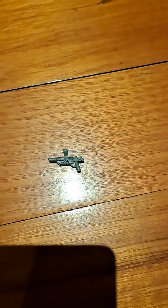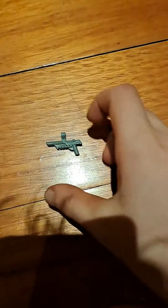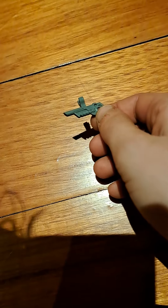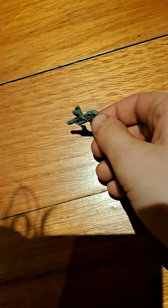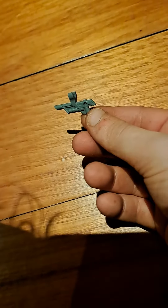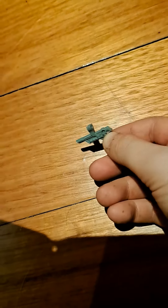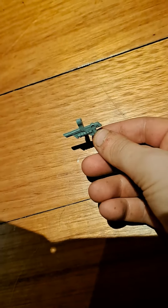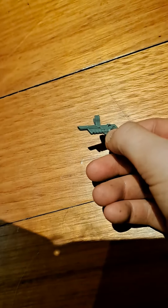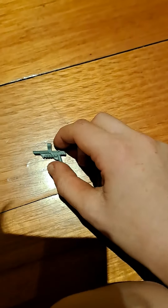We've got a straight-up gun. Yeah, a gun. So this is supposed to be a tranquilizer dart gun from Jurassic World in their set, but I didn't want it — sorry.